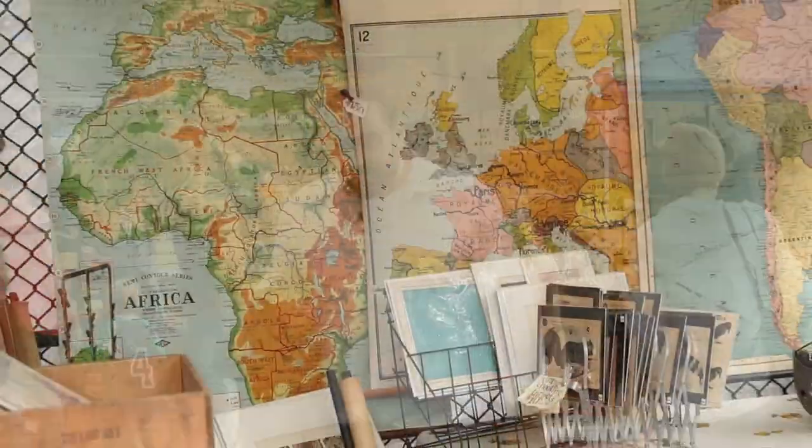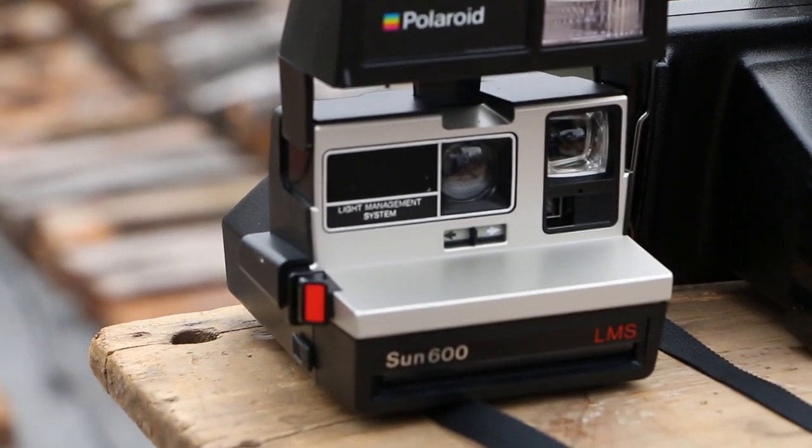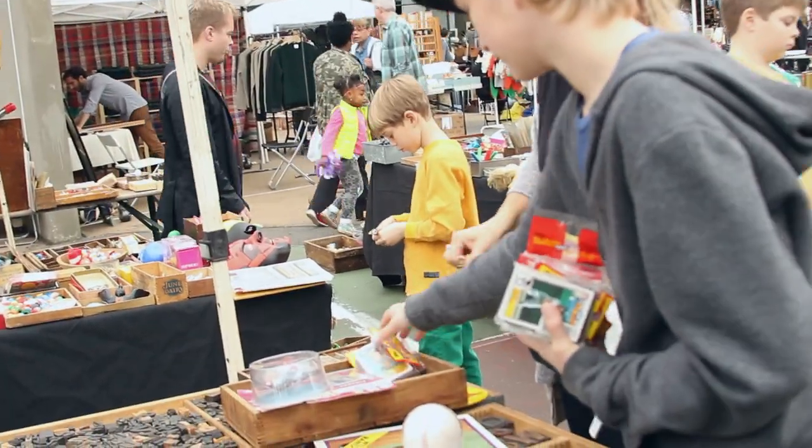So there you have it — from antique maps to toys to Polaroid cameras, whatever you're into you're going to probably find it here. But what's more important is the social interaction. It's a nice Saturday morning, you come out, get a little something to eat, walk around, look for stuff, meet nice and interesting people, and learn about stuff. It kind of brings you back to pre-internet days — this is how you'd find stuff. A lot of fun right here in the heart of Brooklyn. Have fun, good luck.